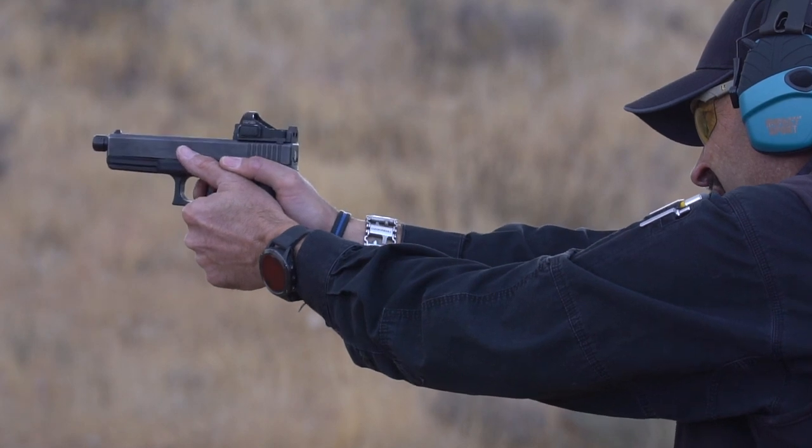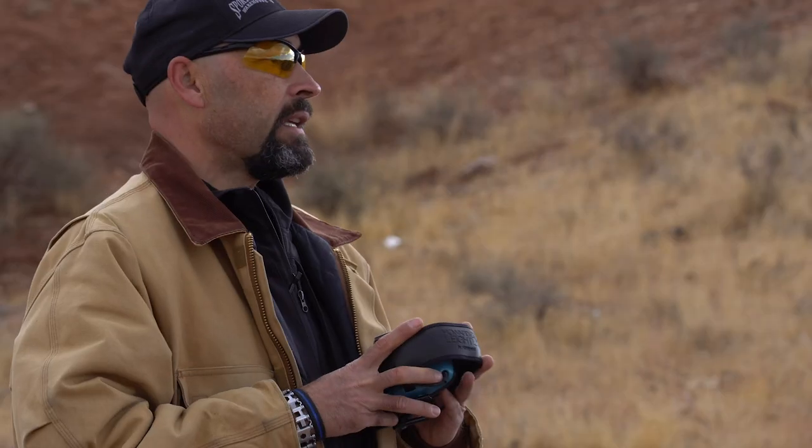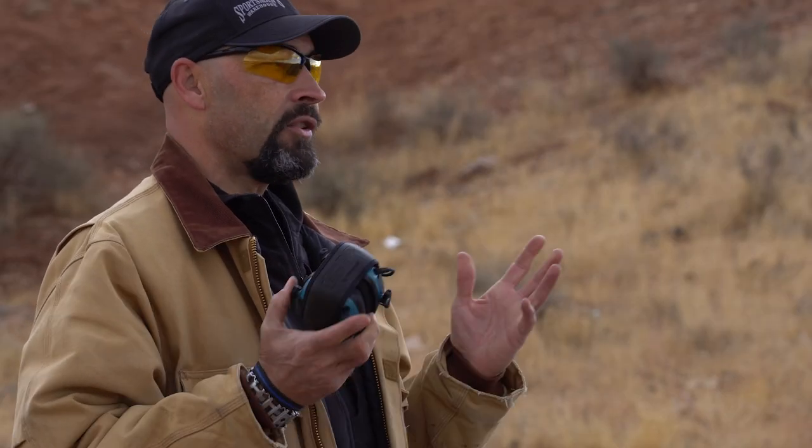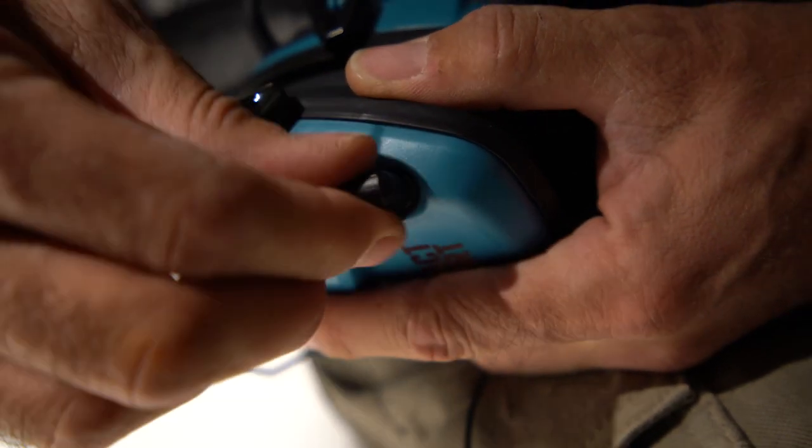For those with smaller heads, they should fit just fine. They come in a variety of colors and fold up into a compact package for easy storage. They even come with a set of batteries in the box so you can put them to work right away, and they also have an external input for listening to music.